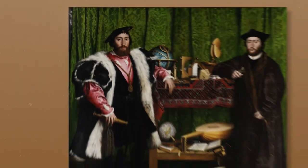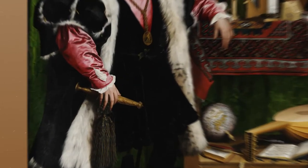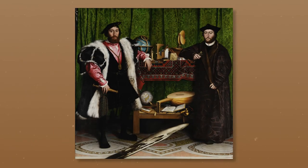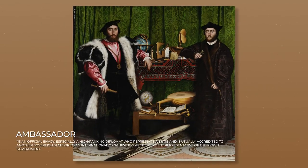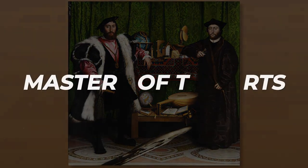Like any good portraitist, Holbein tells us something about his sitters. Jean de Danteville holds a golden dagger inscribed with his age — 29. He is young, wealthy, and action-oriented. Meanwhile, his friend De Selve's age is written on a book under his arm. He is 25, and possibly of a more passive disposition. Both men are, relatively speaking, quite young, yet they hold the high office of ambassador, and it would seem between them have achieved mastery of learning, both earthly and celestial.